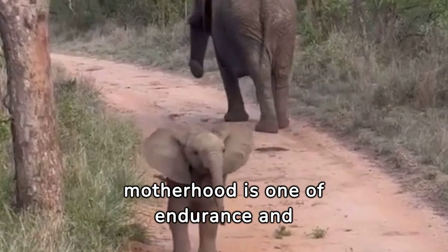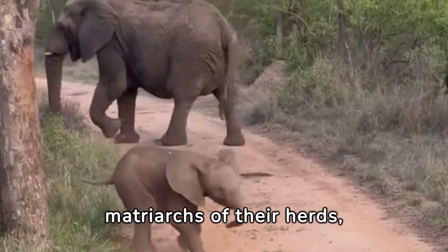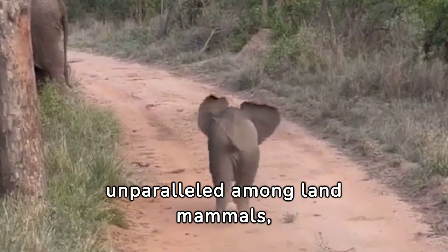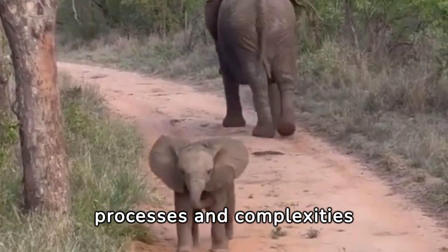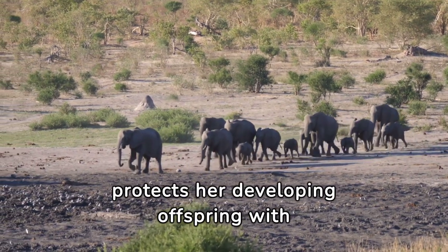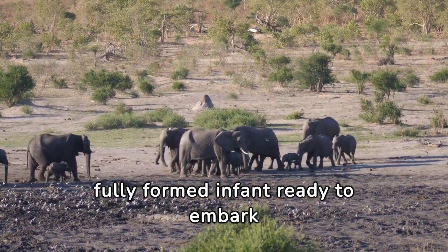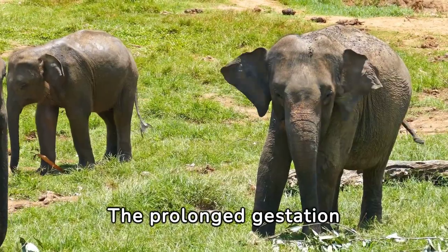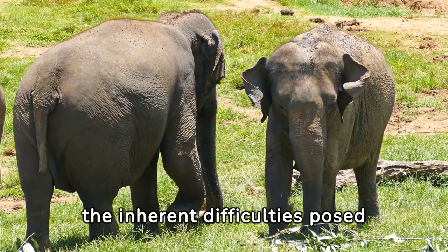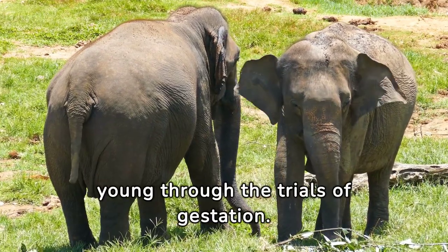The journey to elephant motherhood is one of endurance and patience, marked by an extraordinarily long gestation period. Female elephants carry their young within their wombs for an astonishing approximately 22 months — unparalleled among land mammals — reflecting the intricate biological processes inherent in elephant reproduction. Throughout this prolonged pregnancy, the expectant mother nurtures and protects her developing offspring with unwavering devotion, as the growing calf undergoes a remarkable transformation from tiny embryo to a fully formed infant.